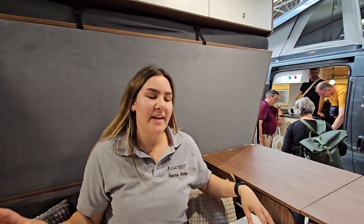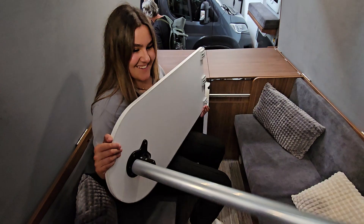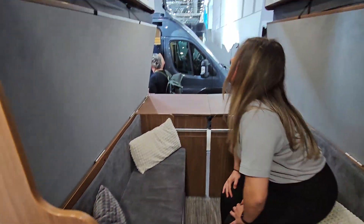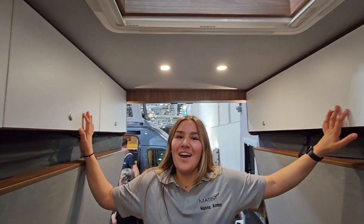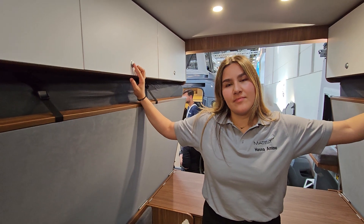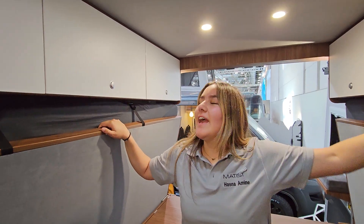Now I can show you the storage, because we have a lot of places to put your things. We have what are called cupboards — lots of people call them lockers, but they're not lockers because they don't lock. Let's call them cupboards — that's a good word.